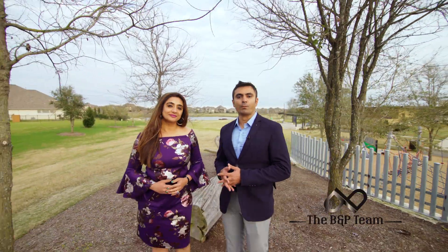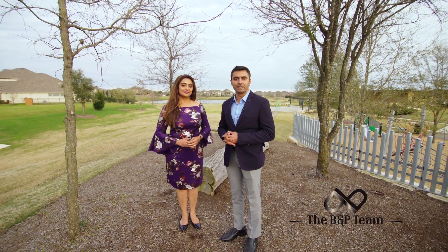To schedule a showing and for more information, call the area experts, the BNP team today.